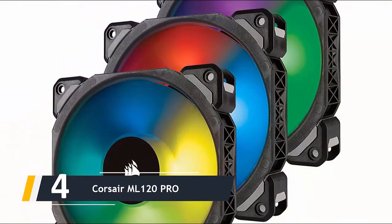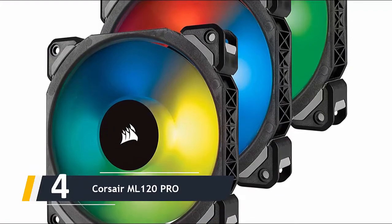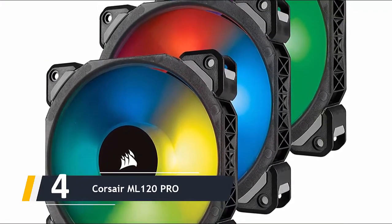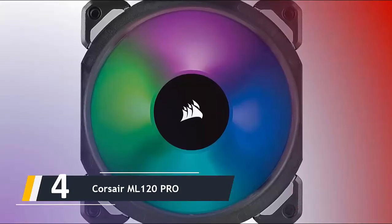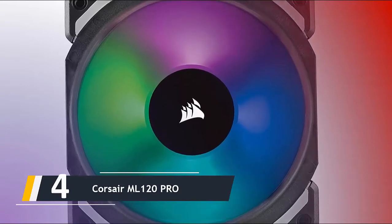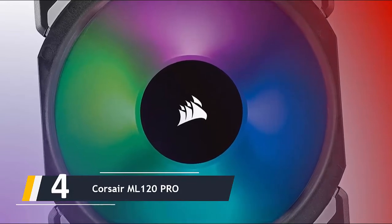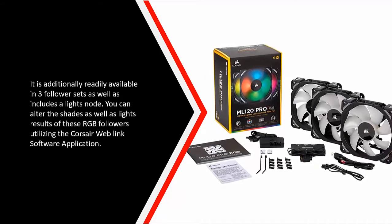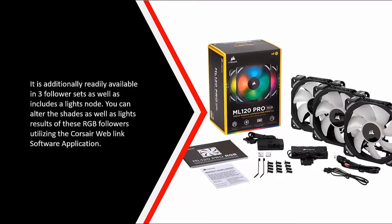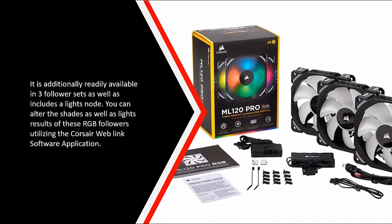Moving on, at number four we have the Corsair ML 120 Pro. This is one of the best RGB LED fans you can get for your gaming PC. It is an advanced RGB fan that uses ultra-low friction magnetic levitation bearing technology, providing more airflow and higher static pressure with very low noise generation. The fan contains four hub-mounted, individually controlled RGB LEDs that deliver great lighting effects with dynamic colors. It is also available in three-fan sets and includes a lighting node, and you can change the colors and lighting effects using the Corsair iCUE software application.